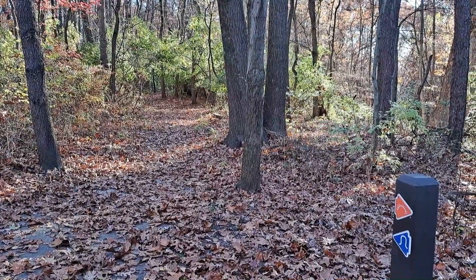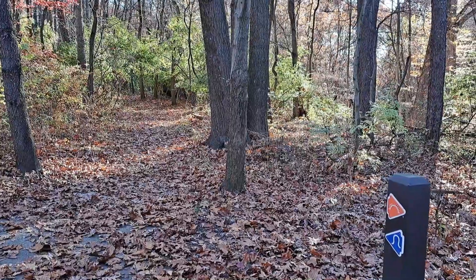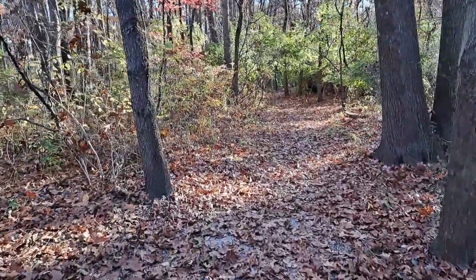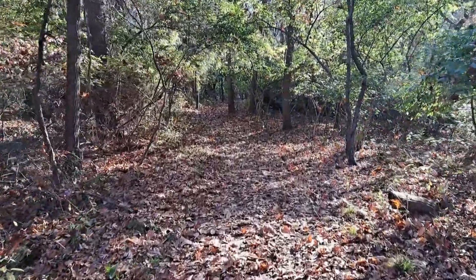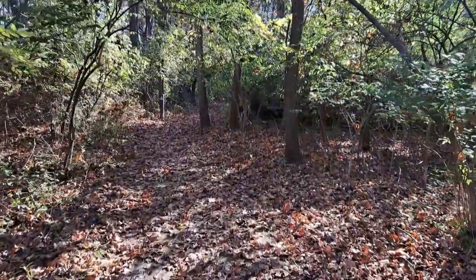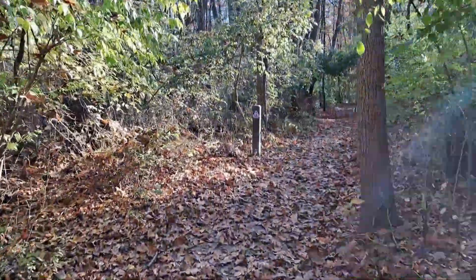We're about five minutes in, and so far it's been flat and easy on the paved Overlook Trail. But that's going to change now because we are at the start of the Oxbow Trail. We're going to turn right here to leave the asphalt and begin the Oxbow Trail. If all you wanted to do was see the Overlook, you'd continue straight. But we also want to hike down to the river, so we're heading this way, now on dirt trail.